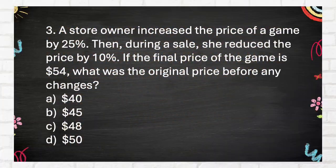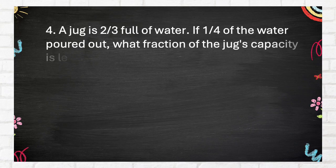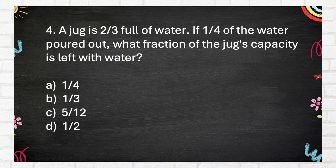The correct answer is $48. Question 4: A jug is two-thirds full of water. If one-quarter of the water is poured out, what fraction of the jug's capacity is left with water? A. One-quarter, B. One-third, C. Five-twelfths, D. One-half.